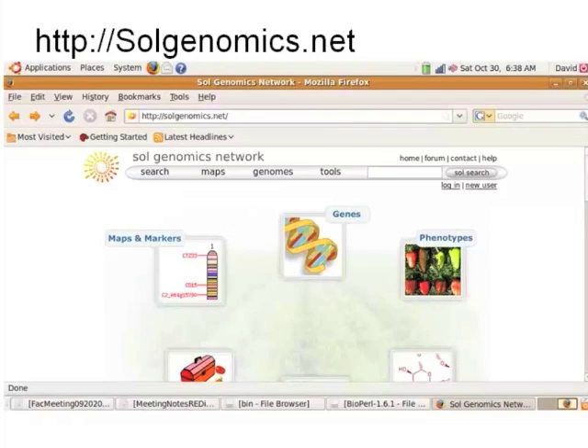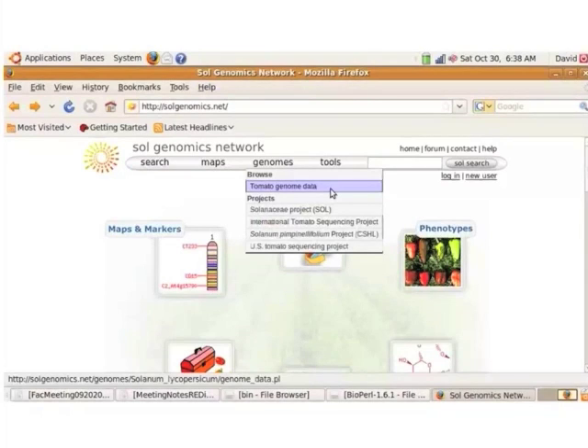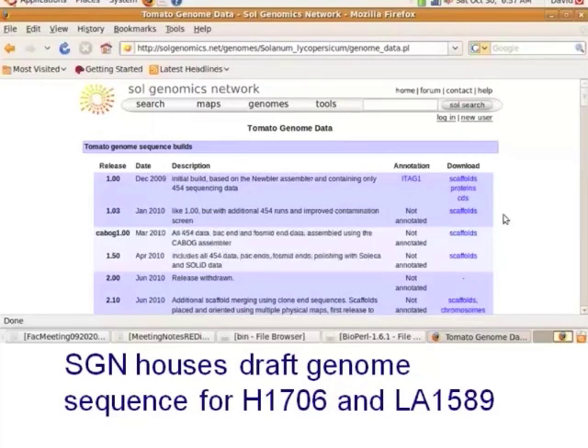Let's talk about SGN, or the Sole Genomics Network. This is the homepage for SGN, and if you look at the tools and data available, you'll find a lot of information that parallels what's in TAIR.